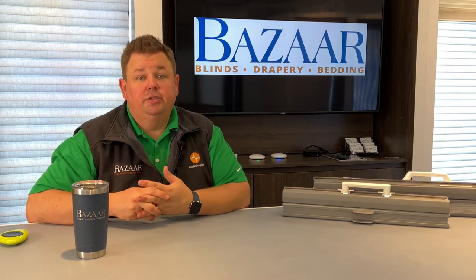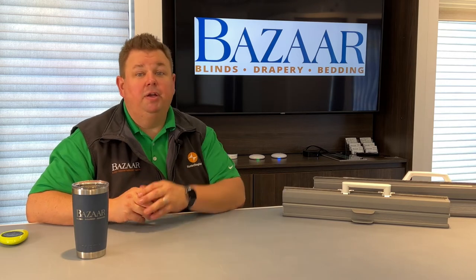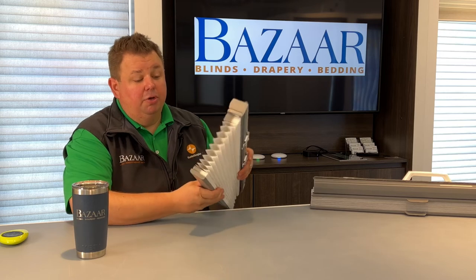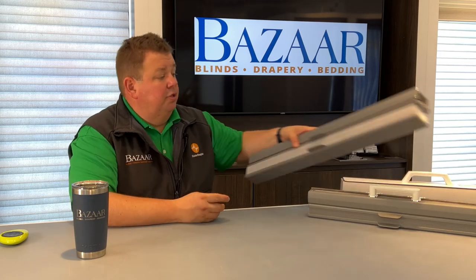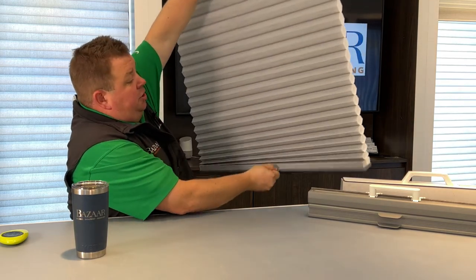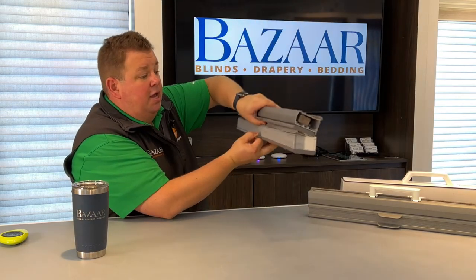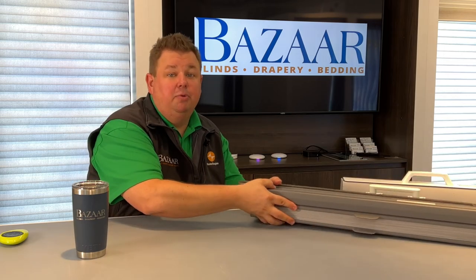The less your air conditioner runs, the lower your energy bills will be. We can help save you money with these energy efficient shades. This is a three-quarter inch fabric, but right now the most popular cellular shade we are offering is our inch-and-a-quarter fabric, which has a bigger energy pocket and also has fewer pleats — so you get cleaner lines on your nice big windows.